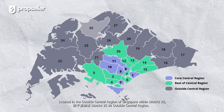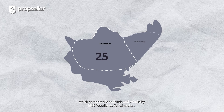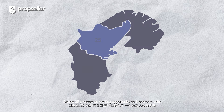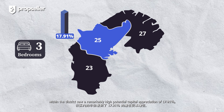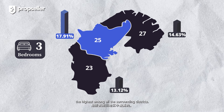Located in the outside central region of Singapore, within District 25, which comprises Woodlands and Admiralty. For an investor, District 25 presents an exciting opportunity as three-bedroom units within the district saw a remarkably high potential capital appreciation of 17.91%, the highest among all the surrounding districts.